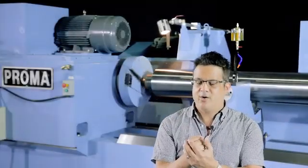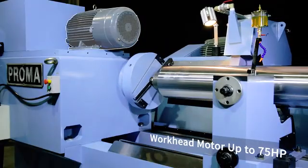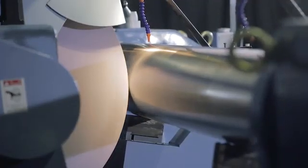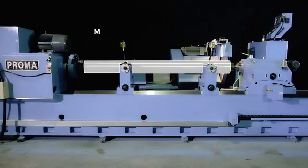This machine has some serious power. You can see right over here there's a massive motor delivering high torque for a belted pulley system. This allows you to drive parts up to 850 millimeters in diameter and five meters in length.